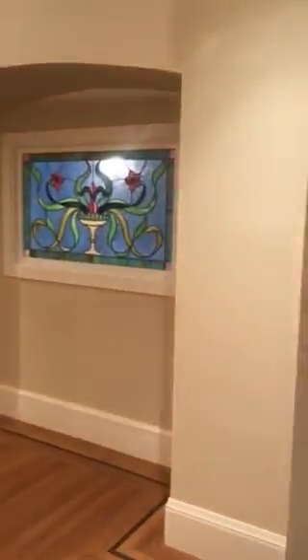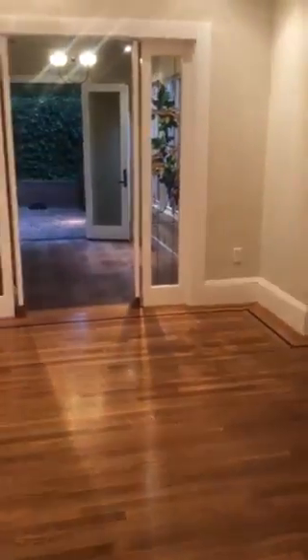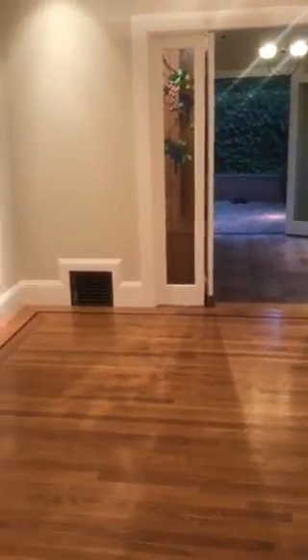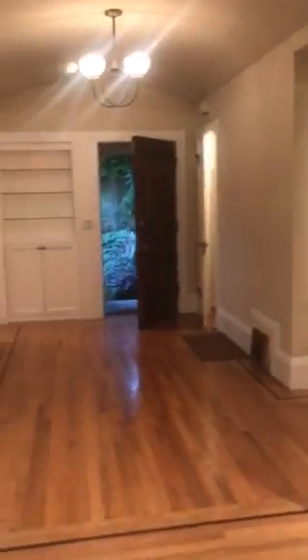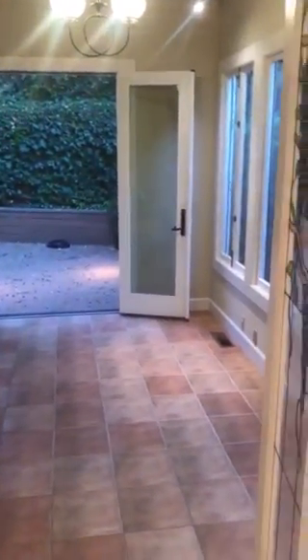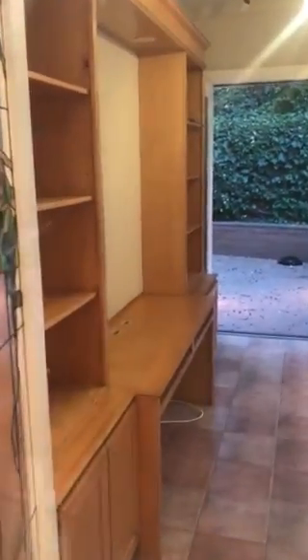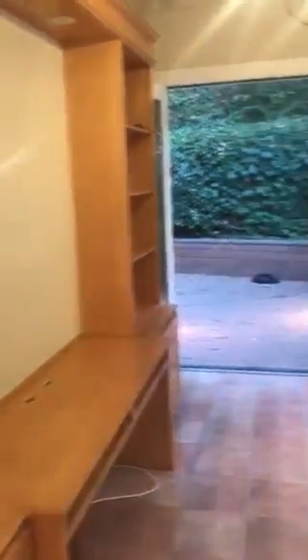The dining room has beautiful stained glass windows and doors, as well as pocket doors. A lot of built-ins throughout the home. This room was also used as an office — it has a built-in bookshelf and desk.